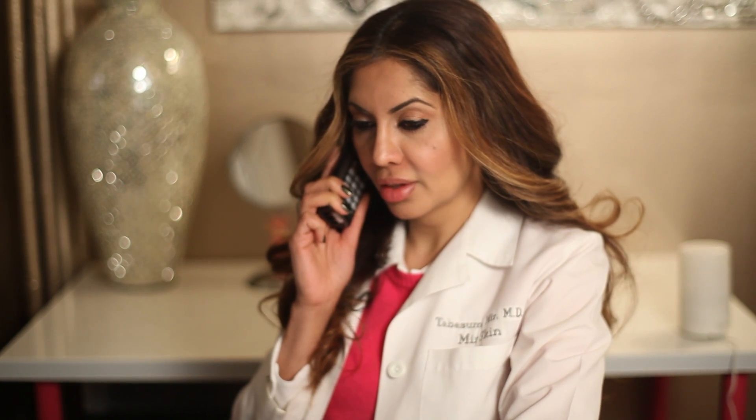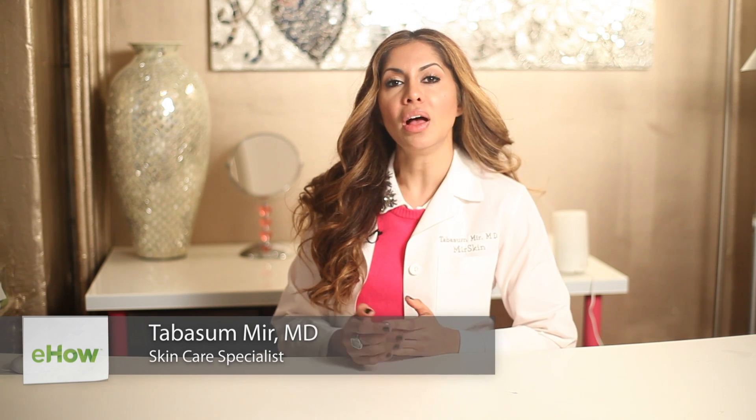Hi, I'm Dr. Tavis Samir of Miroskin Dermatology, and I want to talk to you today about pink grapefruit in products that they make out there. Neutrogena has a whole line of products, so does the Body Shop, of pink grapefruit, and they're starting to add it into skin care.